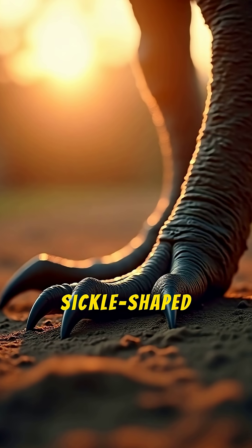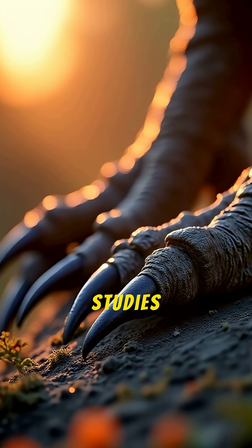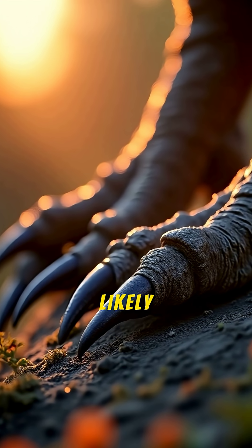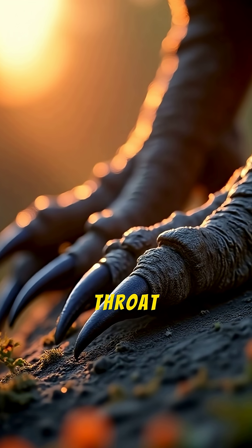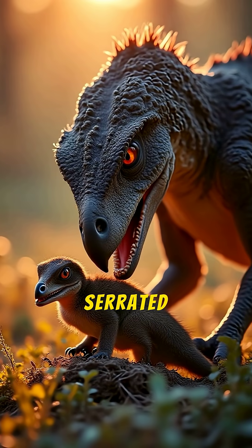The iconic sickle-shaped claw on its foot wasn't for slashing. Biomechanical studies show the claw was not a slashing weapon. Instead, it was likely used as a vicious grappling hook to pierce the throat or pin down smaller prey while the raptor used its sharp, serrated teeth.